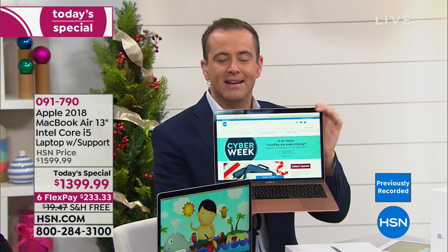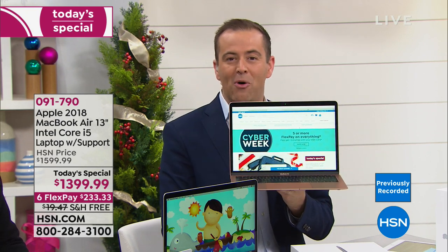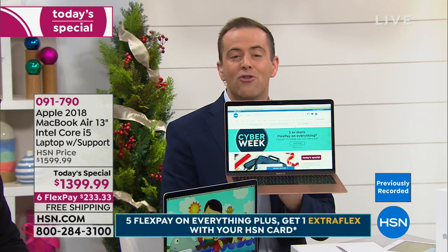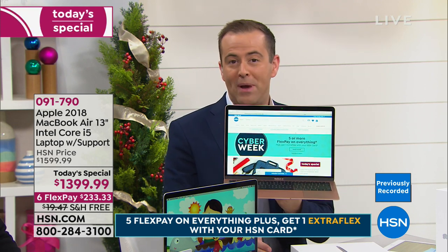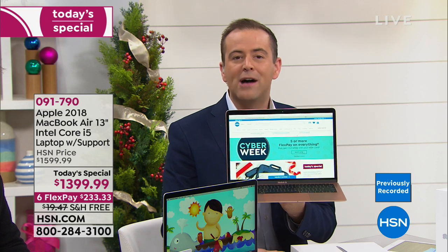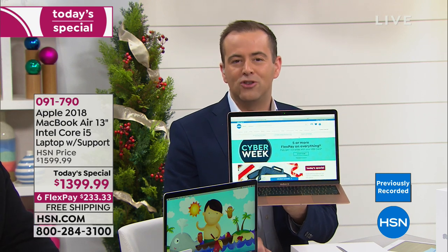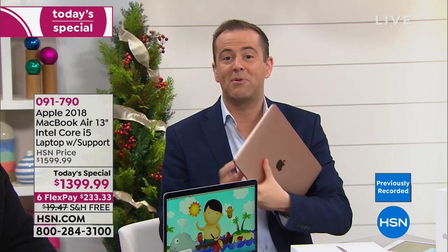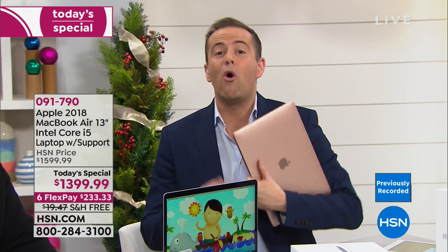This is the launch presentation for our incredible MacBook Air. This is the new version — the one Apple only unveiled four weeks ago, not the old model they're trying to clear out. You're getting the latest and greatest. A thousand folks have already said they want one, and tonight is their night. The reason to shop on HSN is FlexPay — you can't go to the Apple Store and pay a sixth of the price and take it home now. We're making the holidays a little more affordable.